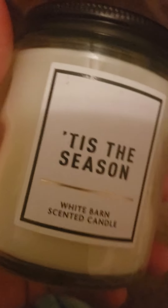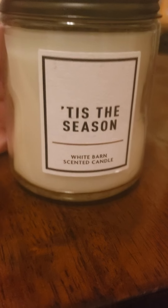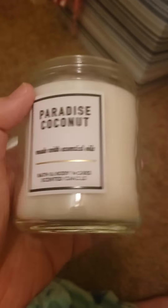This is called Tis This Season — I had a three-wick and I just finished burning it just after Christmas. It's basically, if you could bottle Christmas up and put it in a jar, that's what this scent smells like. Next is Paradise Coconut, which is juicy pineapple, sugar, coconut, and coconut milk. I would say it's more pineapple-y coconut, but it's all really nice and mixed together.